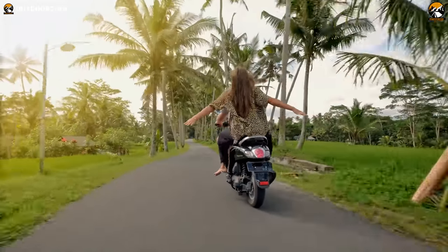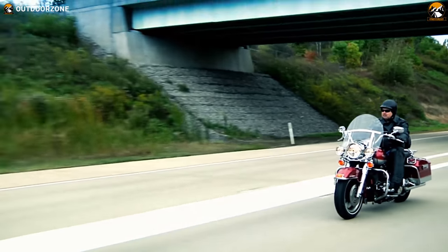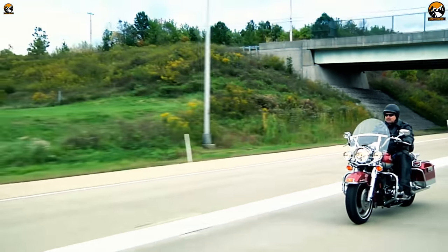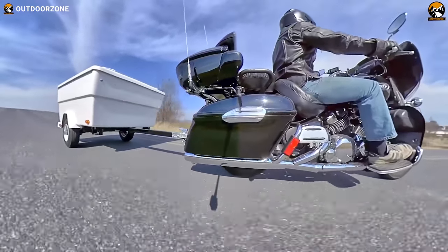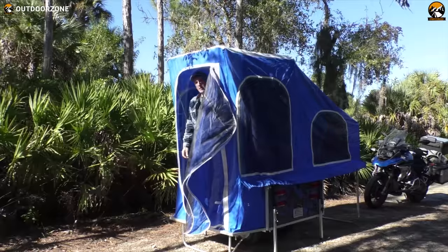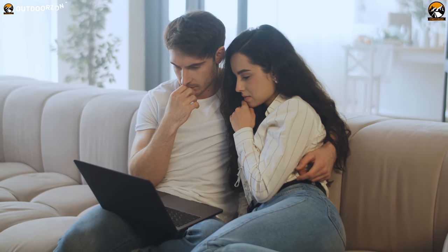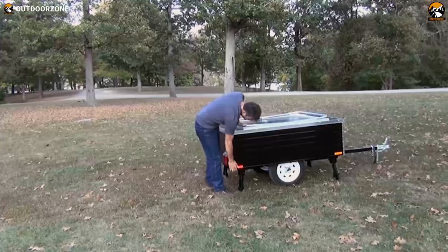Are you a motorbike enthusiast who loves to cruise through the roads, feel the fresh air and enjoy the adventure on your two-wheeler? Then one of these motorcycle camper trailers will make your trips easier with their top-notch amenities right in a compact space. So sit back, relax and enjoy our video on the top 5 motorcycle camper trailers.